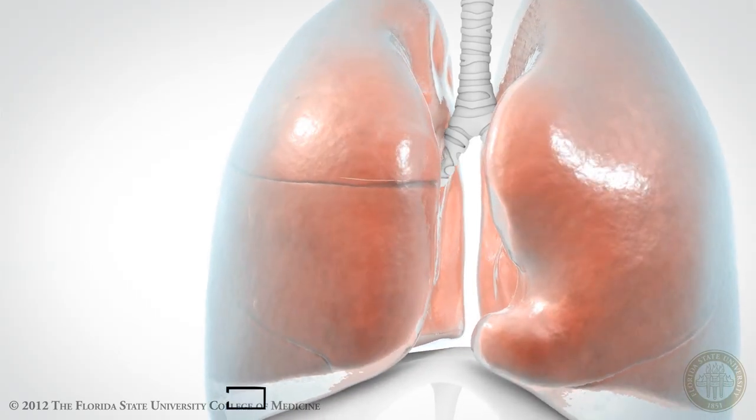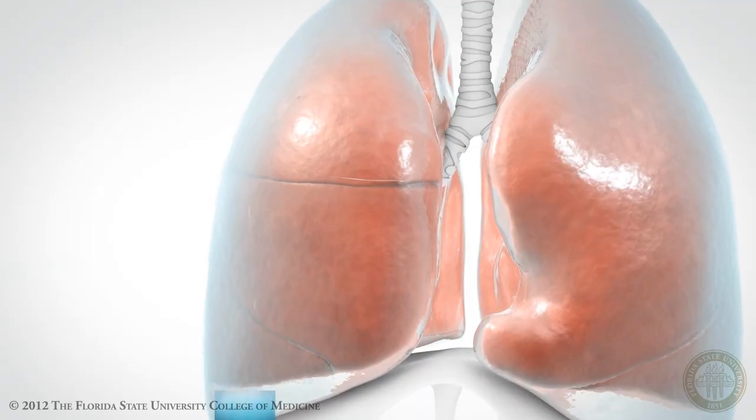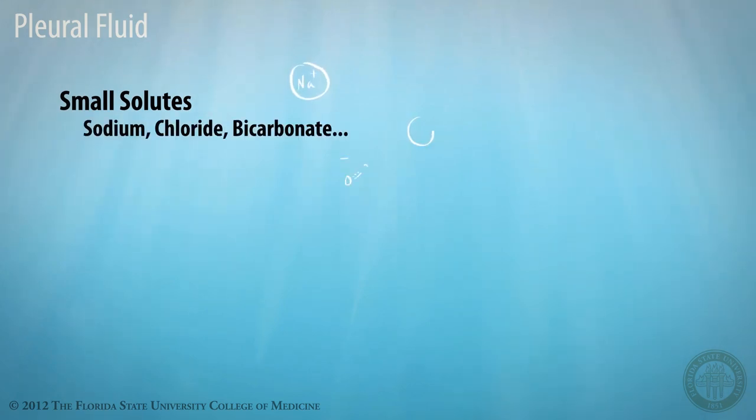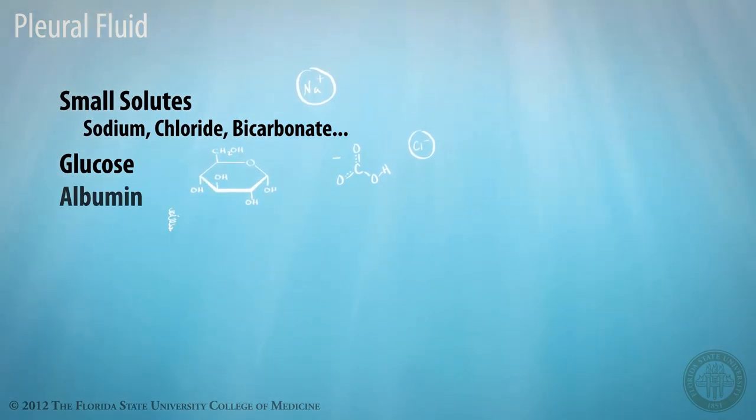What is pleural fluid? What kind of substances would you find in it normally? Pleural fluid is a very clear plasma filtrate, which originates from the small capillaries in the chest wall. It contains small solutes like sodium, chloride, bicarbonate, and also contains glucose, as well as small amounts of protein, including albumin.